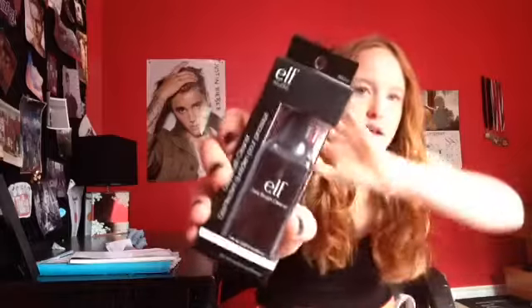Next I got the Elf Studio Daily Brush Cleanser. You can use it to clean your brushes every single time you use them, or just once or twice a week. I feel like I'll do it every Sunday — I'll clean all my brushes. This was like two bucks.